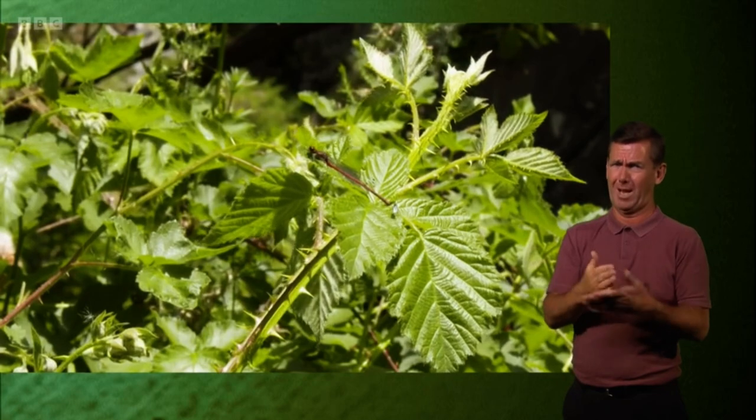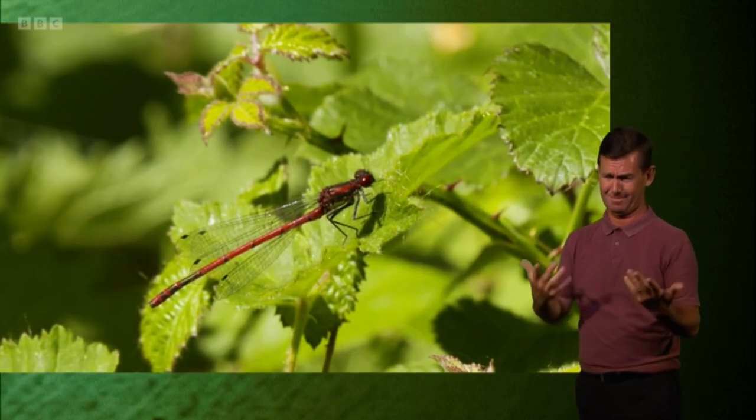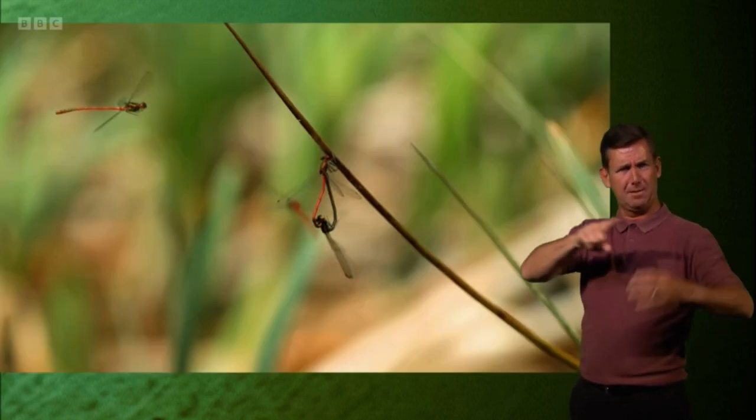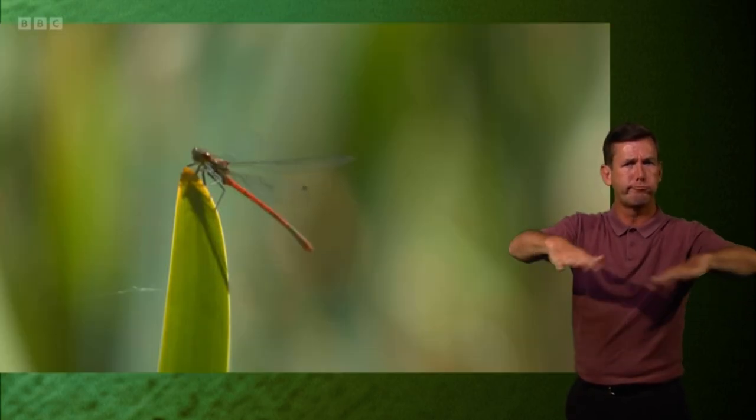Catching insects in flight is quite a feat, but catching damselflies in flight is even more impressive. Damselflies — along with dragonflies — are some of the most amazing aerial predators in the whole animal kingdom. Around here the damselflies are doing really well; this is a large red damselfly. They have two pairs of uniform wings that they can beat more or less independently, which allows them to fly forward, fly backwards, and turn in mid-flight. They're really amazing — so for that female to pluck those out of the air is really, really impressive.